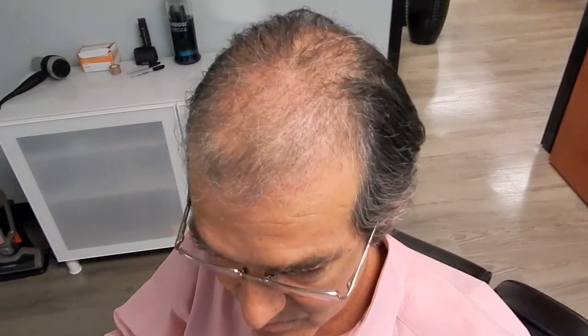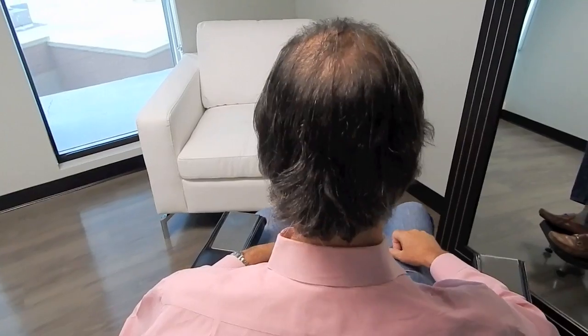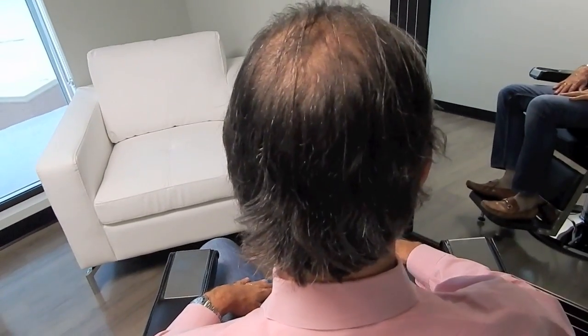I basically see some good filling in all of this area here that the doctor did, so I'm starting to see some new growth there. There's not much discoloration on the scalp, which is good. And then also in the back, there's really no noticeable scar or anything there, so I feel good about that.